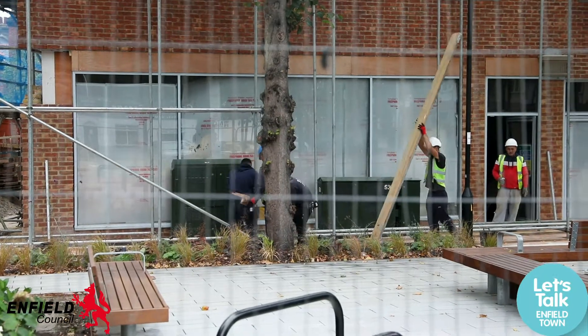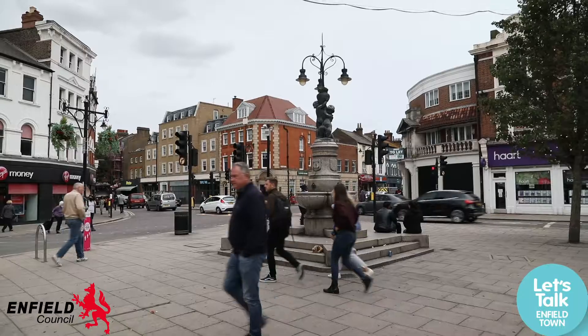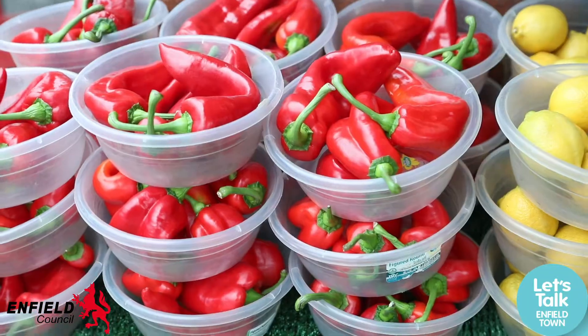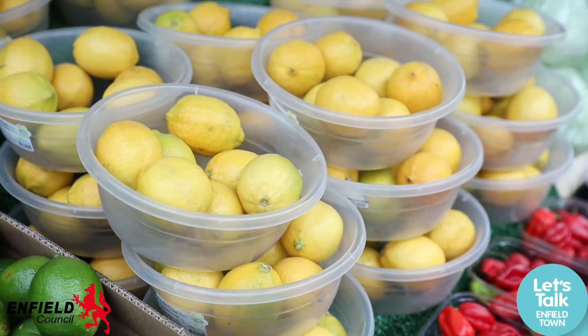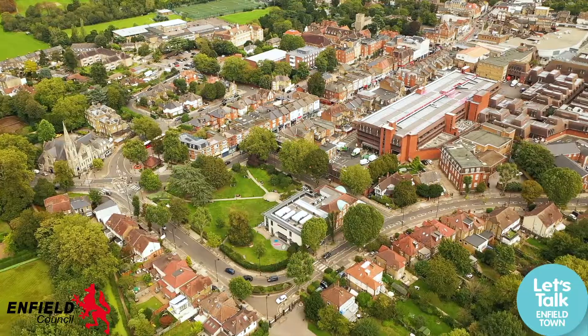We've got some new paving, some seats, and generally just making it a nicer, greener part of the town. We want residents and businesses to tell us what they want to see in Enfield Town. What kind of evening economy do we want for our town centre? Do we want more greenery, more open spaces?